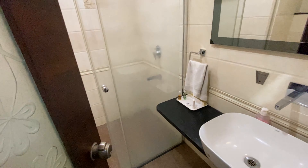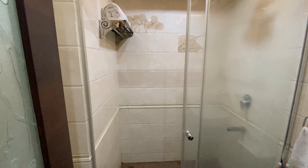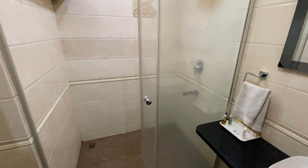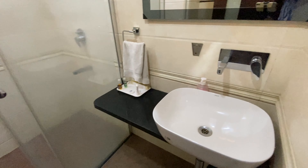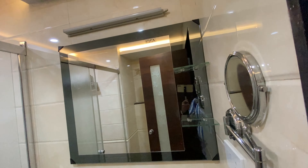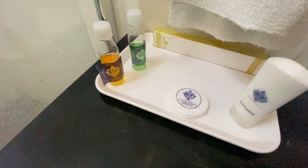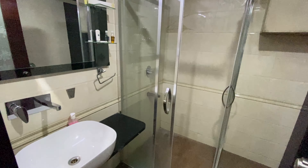So let's check out the bathroom. The bathroom was also nice and clean. You will also get basic toiletries like soap, moisturizer, shampoo, toothbrush, etc.